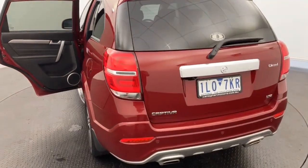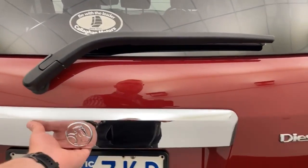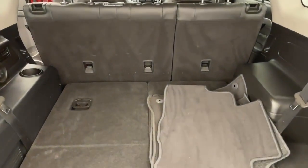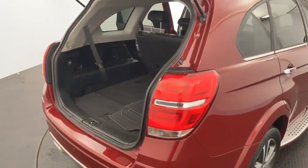At the rear, a reversing camera and sensors are fitted, making it nice and easy to manoeuvre. There are your two seats tucked below, and you've also got three child anchorage points for the whole family.